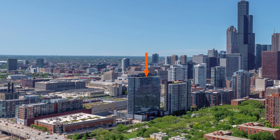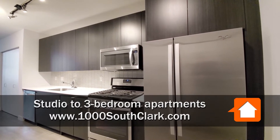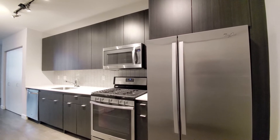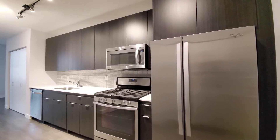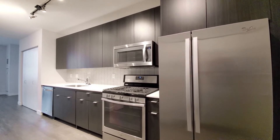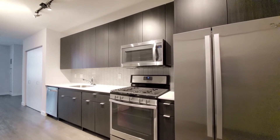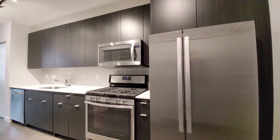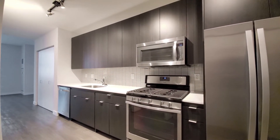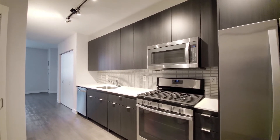I've just stepped into apartment 2718, a studio, looking at a very attractive one-wall kitchen with good cabinet and counter space, 42-inch upper cabinets for good storage, white quartz counters, and a stainless steel appliance package that includes a side-by-side refrigerator-freezer, five-burner gas range, built-in microwave and dishwasher. There's track lighting in the kitchen.